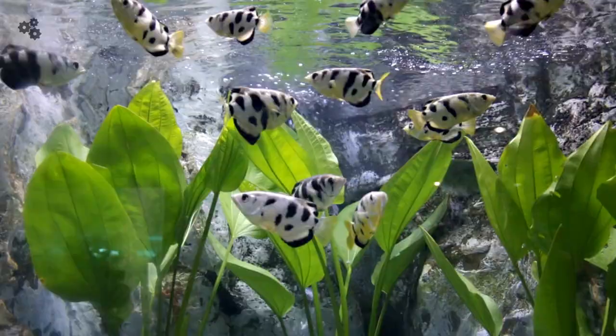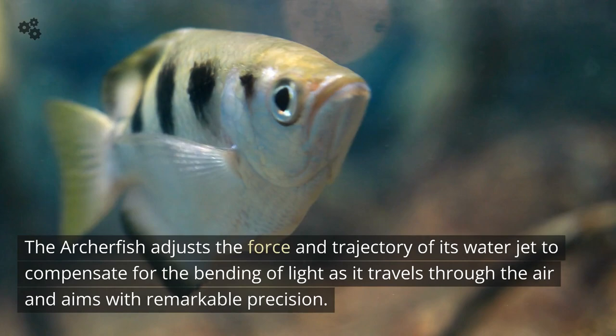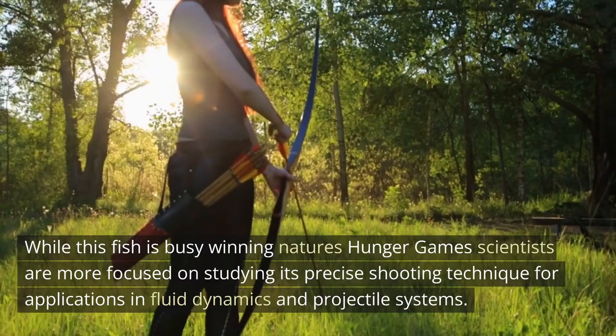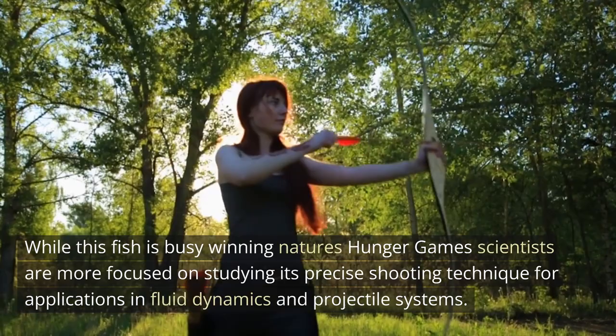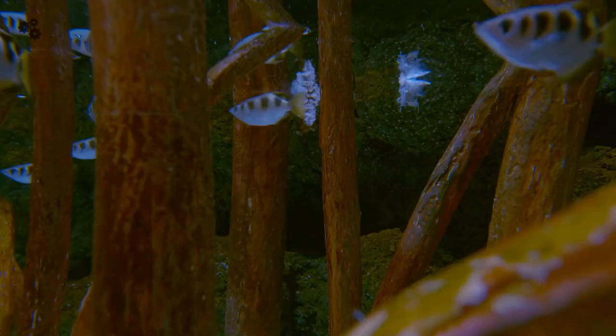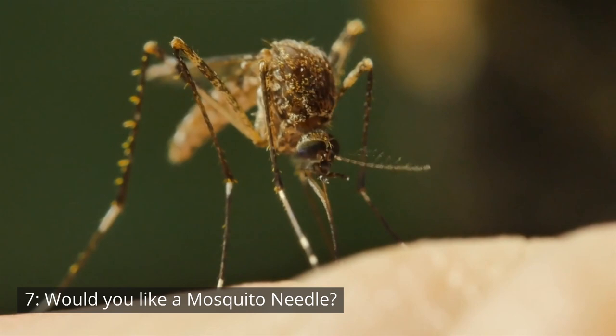6. Archerfish, the Katniss Everdeen of nature. These fish have evolved a unique hunting strategy — they can accurately spit jets of water from their mouths to shoot down insects resting on overhanging vegetation. The archerfish adjusts the force and trajectory of its water jet to compensate for the bending of light as it travels through the air, aiming with remarkable precision. Scientists are studying its precise shooting technique for applications in fluid dynamics, projectile systems, target tracking algorithms, robotics, and cleaning and coating technologies.